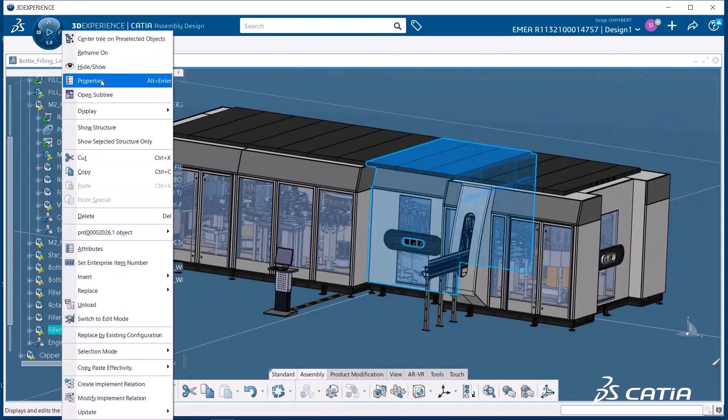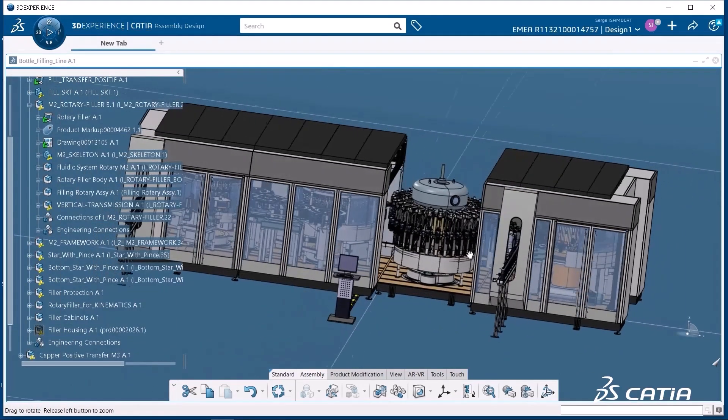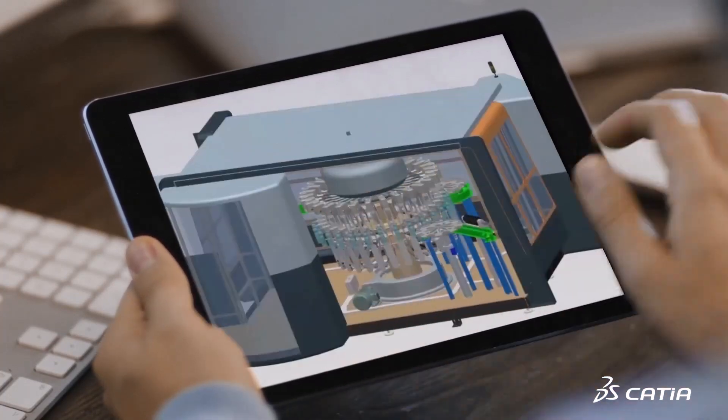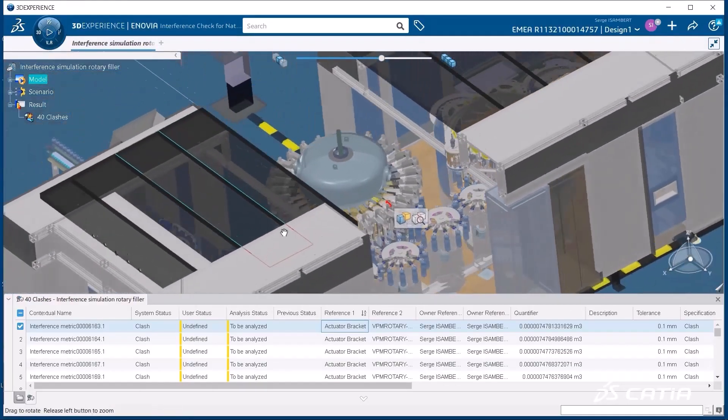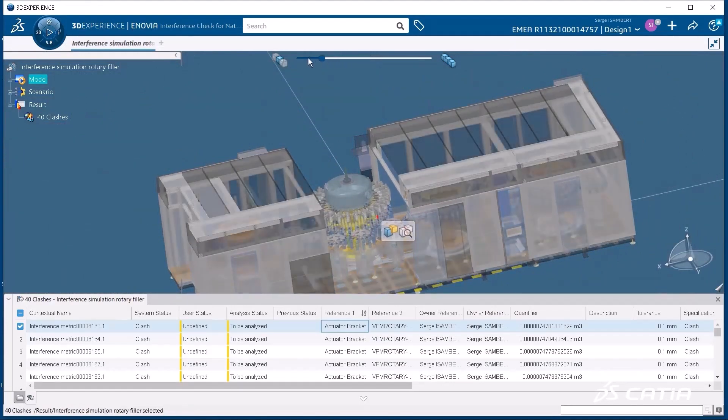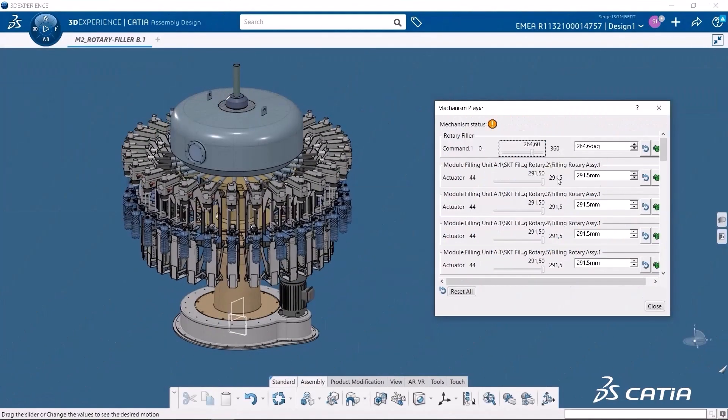CATIA excels in working with large assemblies, making it a natural choice in the transportation and aerospace industries, as well as others requiring design of very large and complex equipment — all in a collaborative way, allowing multiple designers to work on different areas of the same assembly.